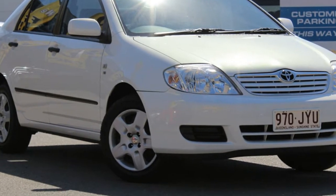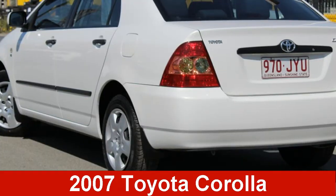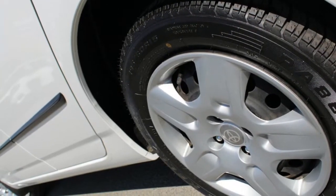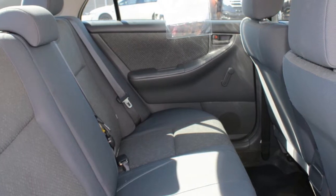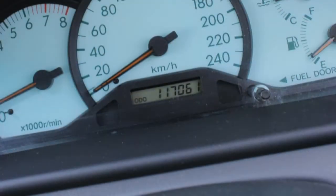We are proud to offer you this great value 2007 Toyota Corolla. This Corolla has an efficient 1.8 litre engine that gives you more control with its manual transmission. The attractive white exterior is complemented by its stylish interior. This vehicle has all the features you could dream of.